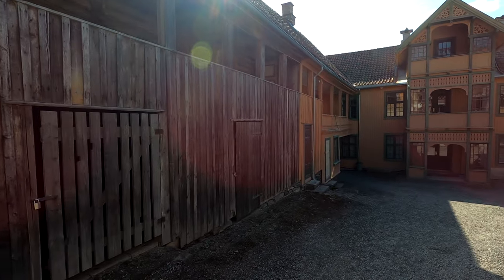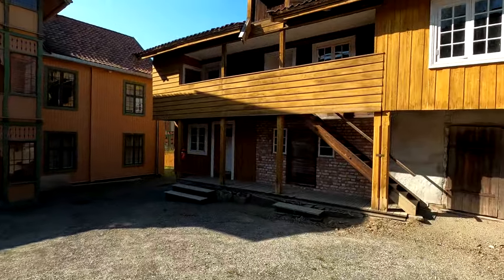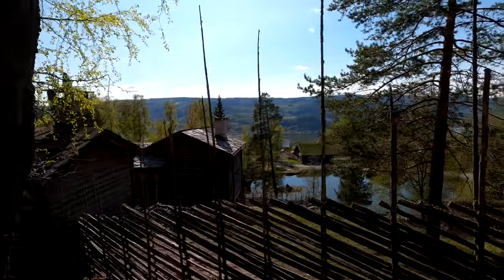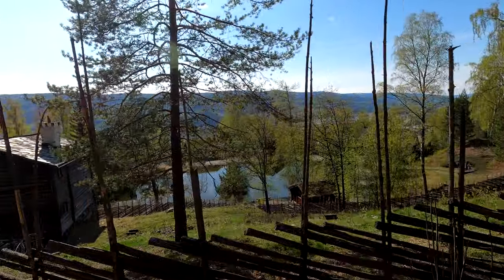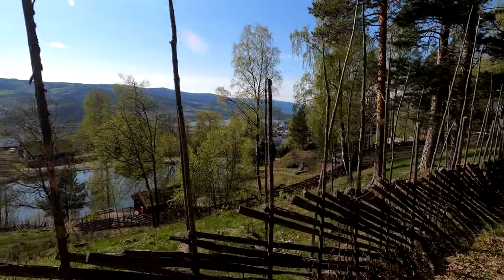In all those buildings there are people dressed in adequate clothes and performing actions from the presented time. It's also a possibility to get to know how things were done back then. We came here too late to see everything before closing, so learn from our mistakes. We saw only the inside exhibitions and the outside of the mentioned buildings. I would say you need at least 3 to 5 hours to see everything.